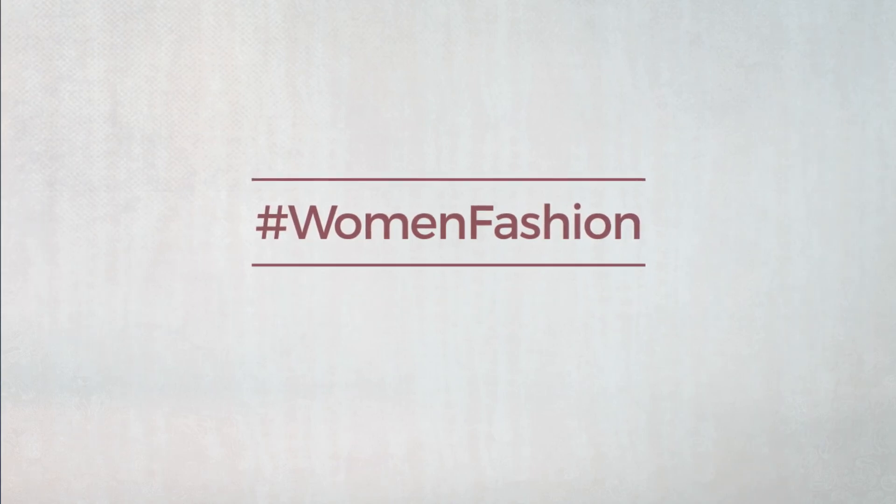Thanks for watching this hand-picked collection by hashtag Women Fashion. If you liked it, subscribe to our channel.